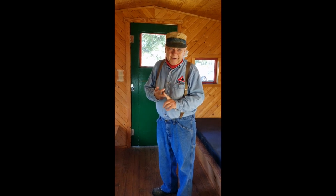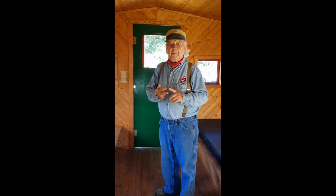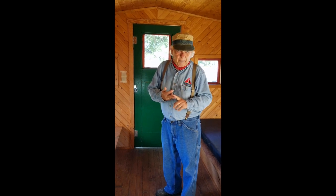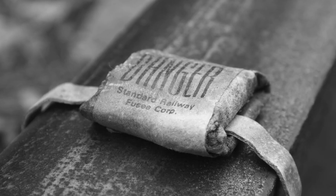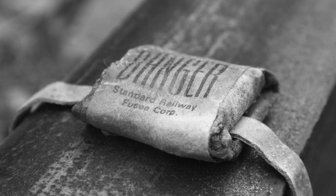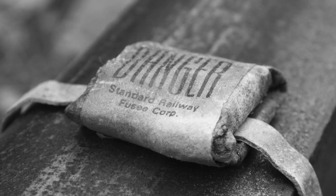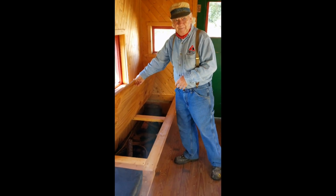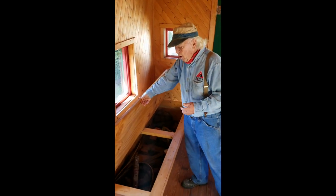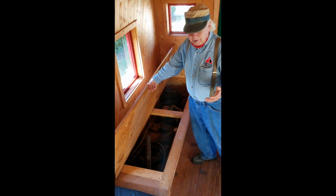Also very important for stopping a train would be a torpedo — when it went off it was louder than any firecracker. All of this was stored in compartments on the side, and you also had tools for making emergency repairs.